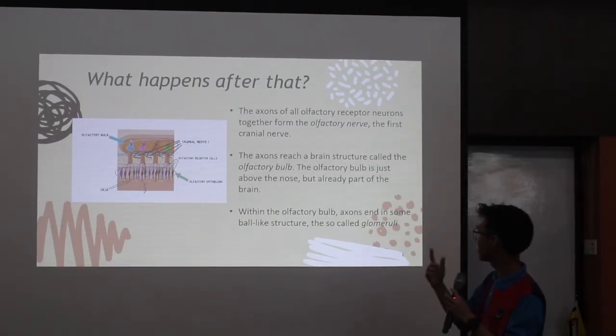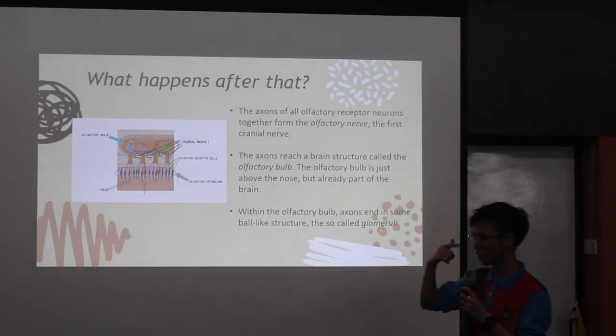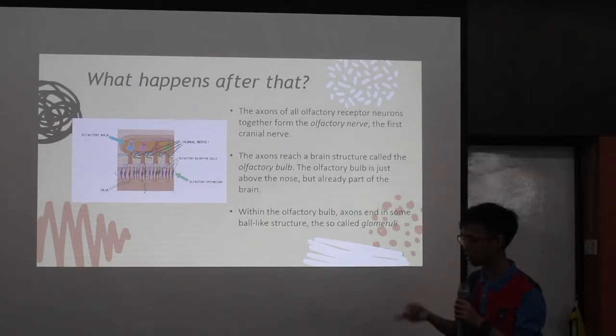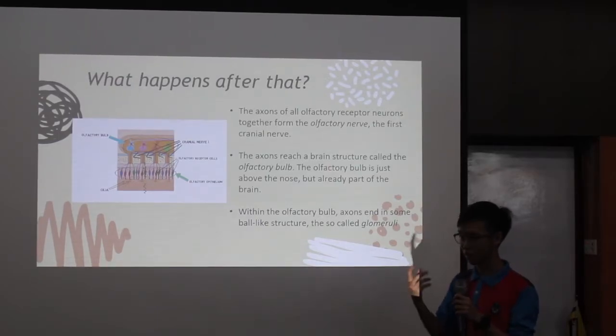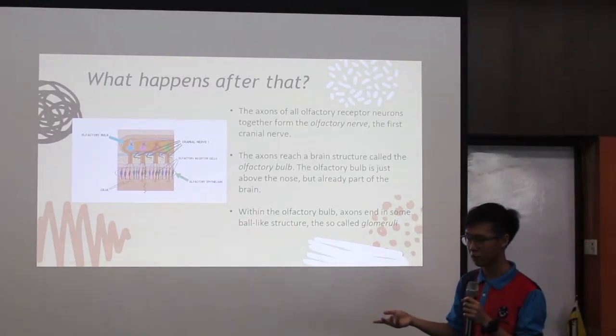The axon reaches a brain structure called the olfactory bulb. The olfactory bulb is above the nose, but already part of the brain — it's just on top of our nose. Within the olfactory bulb, axons end in some ball-like structures called glomeruli. The glomeruli are actually very small — from my research, about 1/10 of a millimeter.